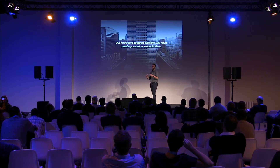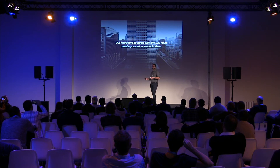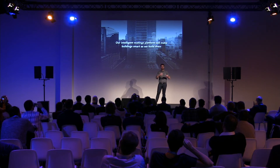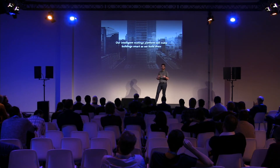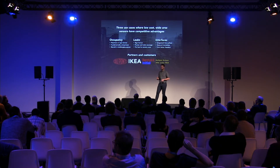Our vision is that we should be creating smart surfaces that are making buildings smart as we build them. We think that coatings technology already used all over buildings can be leveraged to create intelligence all over buildings. We can create surfaces that are intimately installed into the building and provide a huge amount of functionality, and we're getting there with a few specific use cases.